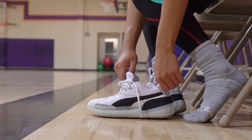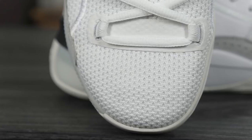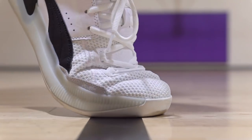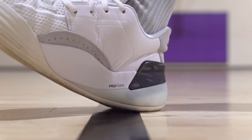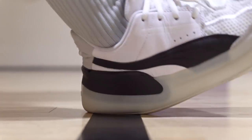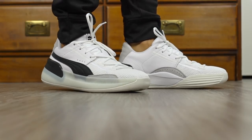Number two is the Puma Clyde Hardwood at $120, and it caught me off guard — I wasn't sure about it but it was incredible. The material is really nice right off the bat — very soft and comfortable in the toe, not too thick like the KT5 but not super thin either. The ankle area has a really nice leather material that doesn't feel cheap at all. You get full-length Pro Foam, though they did cage it up which limits the cushion a bit, making it one of the mellower options on this list. Still a great performer and very versatile — you can wear it on and off court, it looks like a casual shoe.